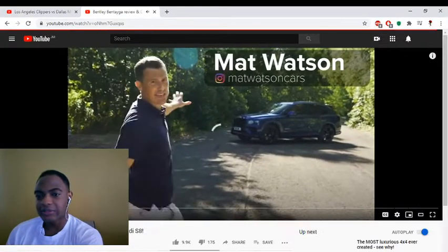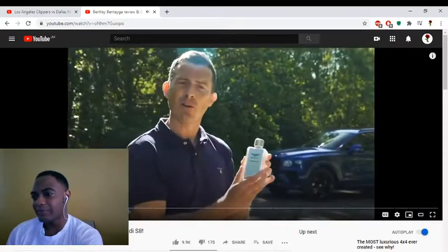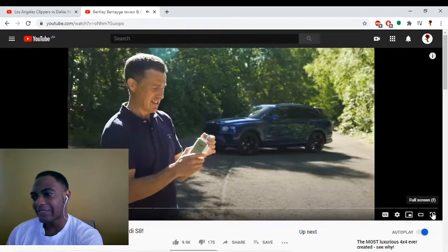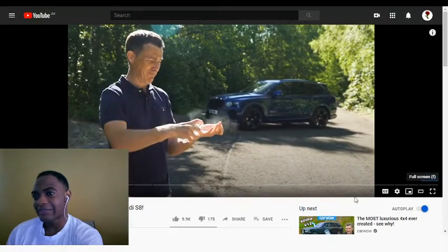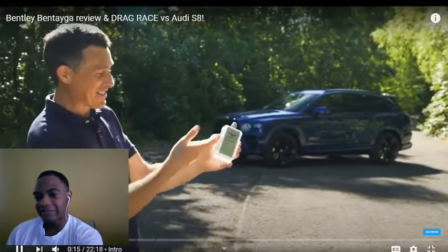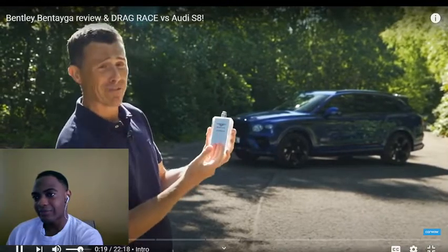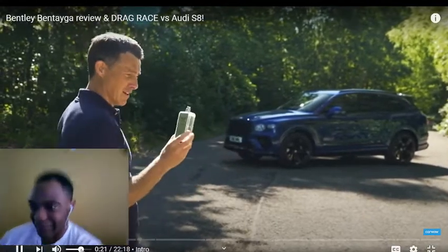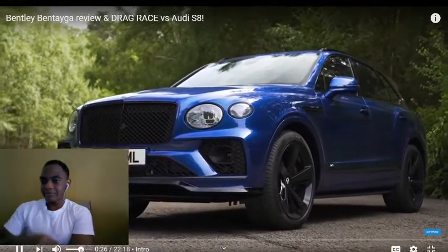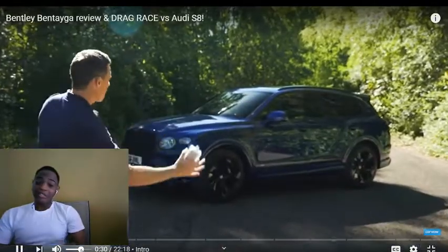This is the new Bentley Bentayga and it's a bit like this rather posh-looking bottle of hand sanitizer — inside it's just the usual alcohol. It comes in a lovely Bentley-fied wrapper so it just feels more glorious, and that's the same as this car. Underneath the skin it's exactly the same as an Audi Q7 and a Porsche Cayenne, but it's wrapped up in this lovely Bentley outfit.